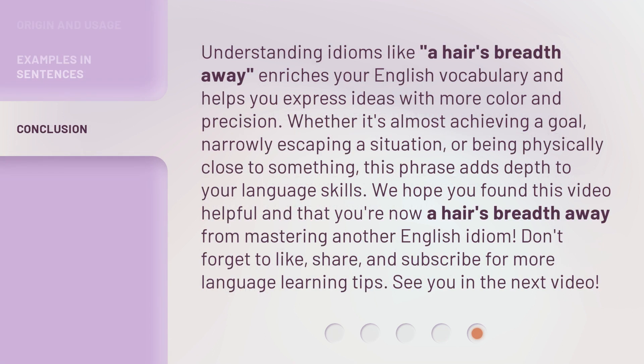Understanding idioms like a hair's breadth away enriches your English vocabulary and helps you express ideas with more color and precision. Whether it's almost achieving a goal, narrowly escaping a situation, or being physically close to something, this phrase adds depth to your language skills. We hope you found this video helpful and that you're now a hair's breadth away from mastering another English idiom.